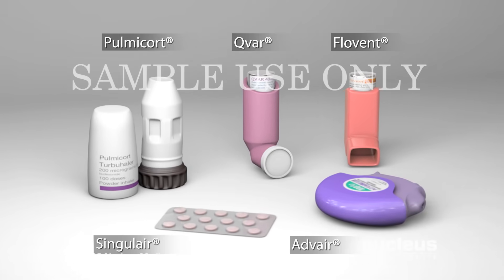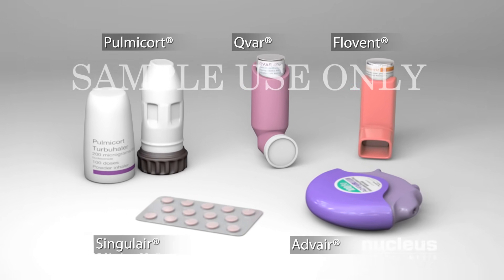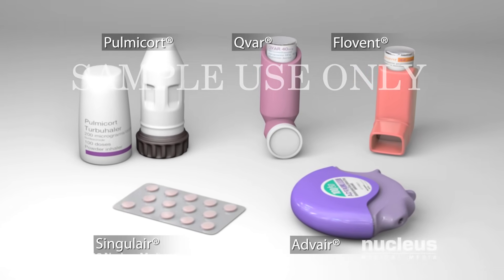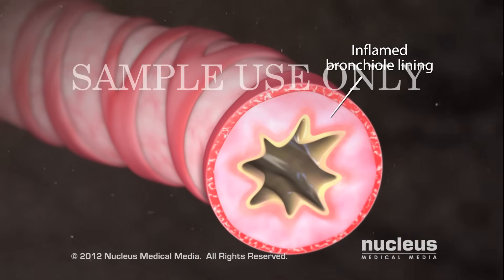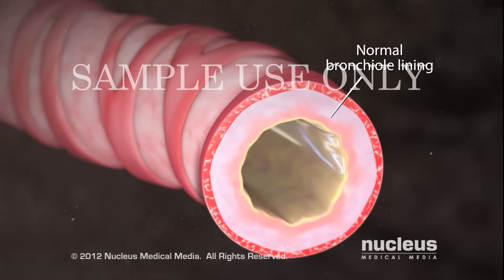Since there is no cure for asthma, the goal is to prevent you from having asthma attacks by using long-acting anti-inflammatory control medications. If you take them every day, they will reduce the inflammation of your airways, making them less sensitive to triggers of asthma attacks.